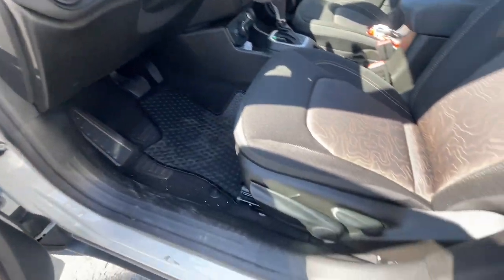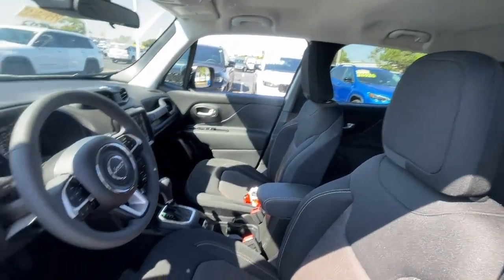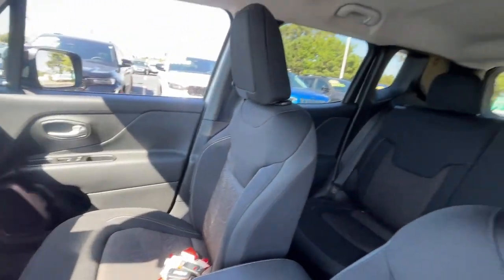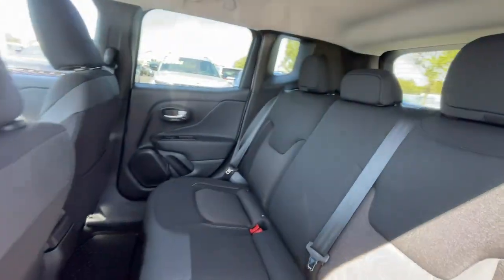Apple CarPlay and/or Android Auto. Navigation system. Keyless entry. Satellite radio. Fog lamps. Remote engine start. Heated mirrors. Backup camera.